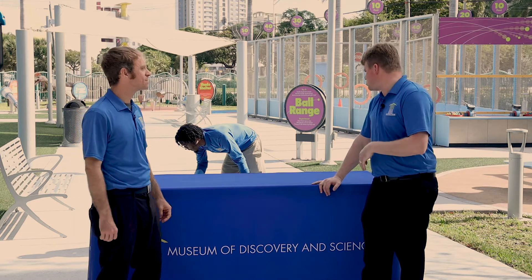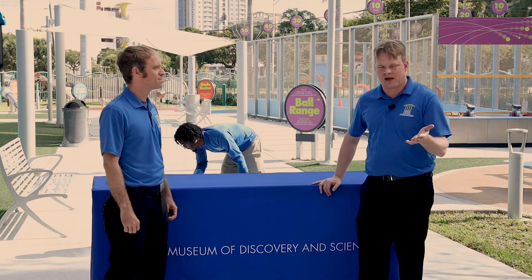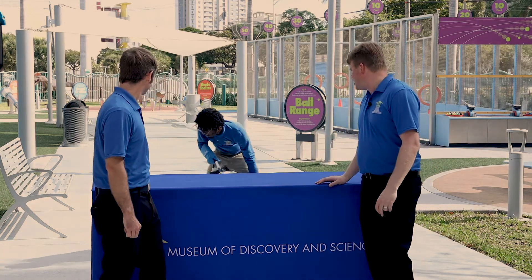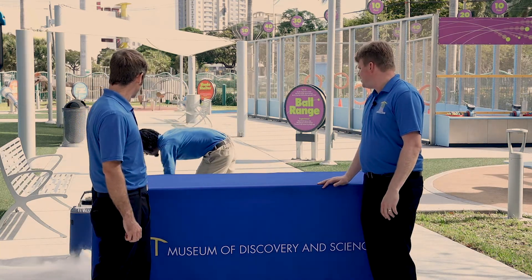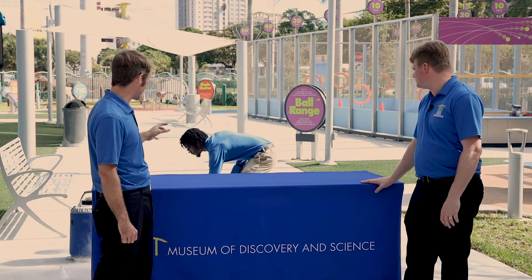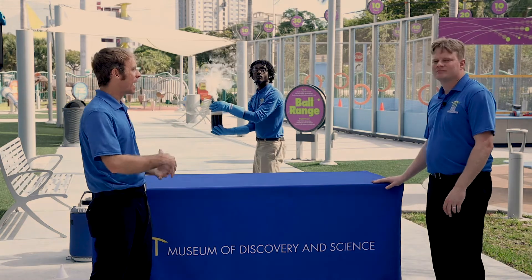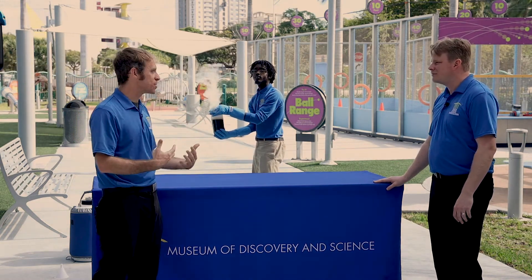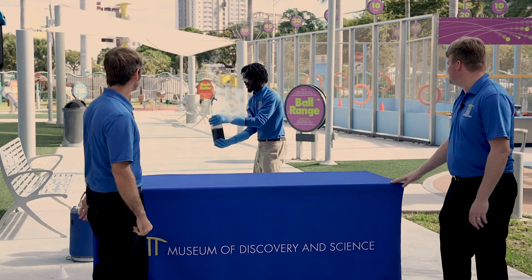Liquid nitrogen is also used to freeze things and to preserve things, especially in the medical field. But we're just using it for the purpose of science. So here we go — we've got a good amount of liquid nitrogen inside of here. Right now the nitrogen is sitting on top of the cola because the densities are so different. When he flips this upside down and the liquid starts coming out, that change in air pressure and density within the bottle is going to send it off.